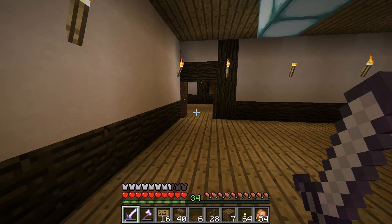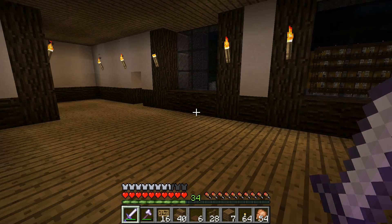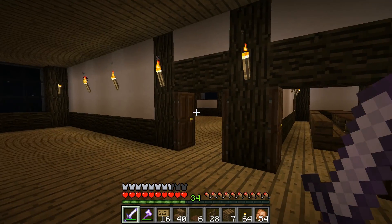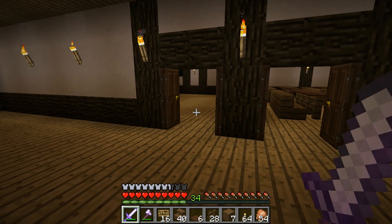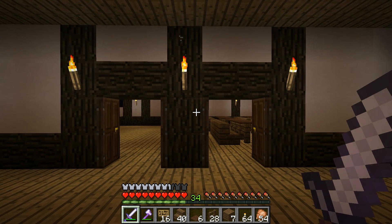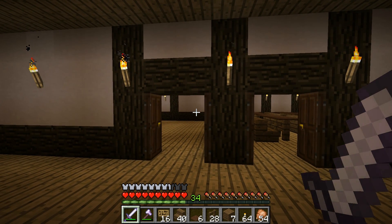One thing I haven't done yet - I put the doors away - is I haven't put the doors in the so-called men's and ladies' changing room slash boathouse down there. Now you've got an idea of what these will look like - we'll come back when we get them all done.